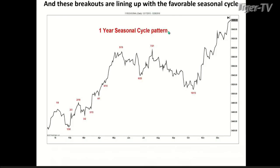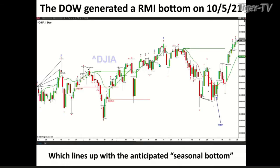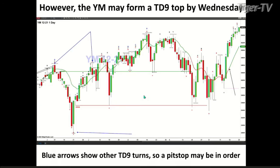These breakouts are lining up with our favorable seasonal cycle — a one-year seasonal cycle. Typically we get a bottom in the middle of October. In the case of the Dow, that bottom formed on October 5th when there was a bull sash candle that confirmed a Rhodes-Mentum indicator signal. So everything is lining up with a seasonal bottom. However, the Dow Equity Future contract is likely going to form a TD9 count top by Wednesday. Today is bar number eight — this chart was snapshotted a couple of hours ago, and we've exceeded that high, which generates bar number eight.